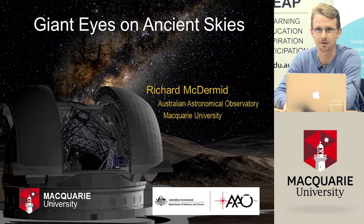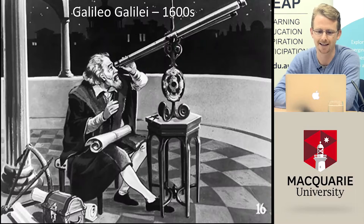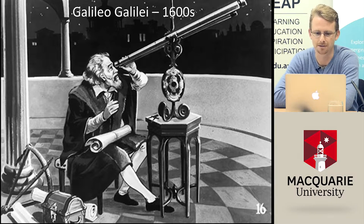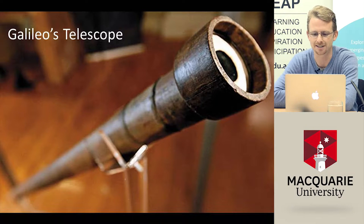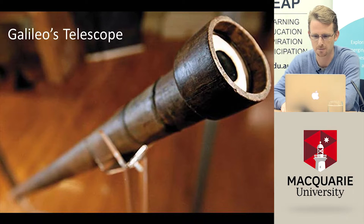Let me flash back 400 years to what astronomers would have looked like in around the 1600s. This is a modern-day image of Galileo looking through one of the first telescopes ever made. He was the first person to see the night sky through a telescope. It's mostly made of wood and leather and very important pieces of glass at either end, making it a telescope that could make astronomical measurements.